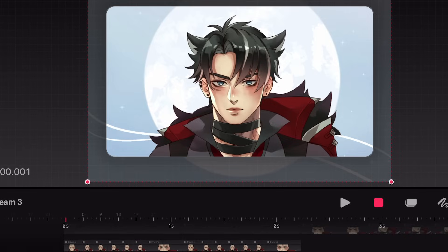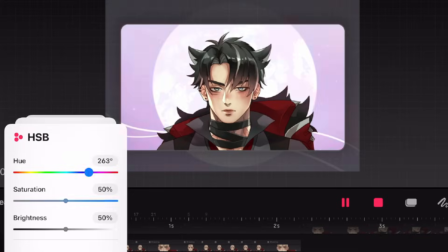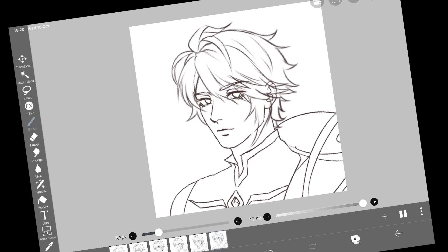Now we can wiggle it around. There's Gaussian blur in here which you can use to make a cool transition. First I'll add a background so it doesn't look too empty.